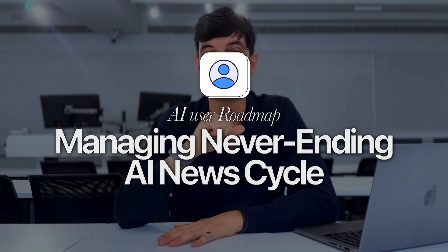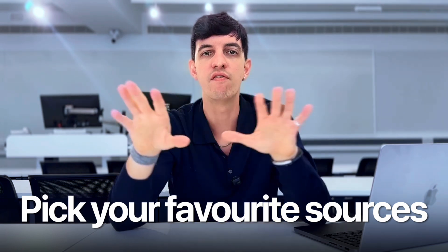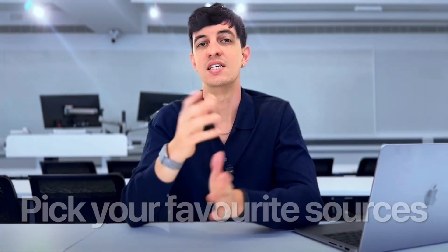The next step is managing the never-ending AI news cycle. Every day there seems to be a new AI breakthrough — maybe mega brain 3.0 or ultra GPT or something similar — and you feel like you have to learn it all at once, which can be super stressful and exhausting. The solution is to pick your favorite sources. Don't follow every blog or podcast about AI. Instead, just choose one or two that you really trust and spend about five minutes a day checking them for updates.